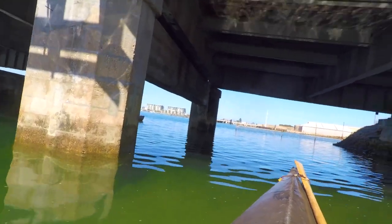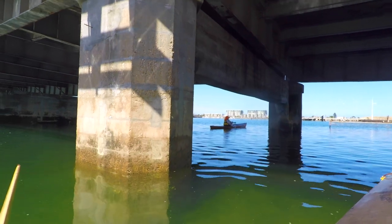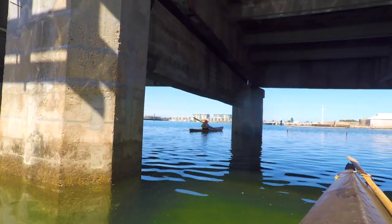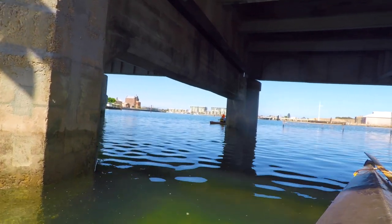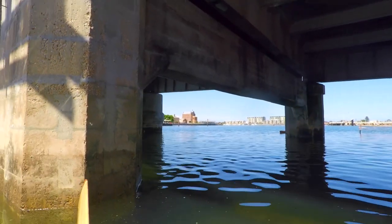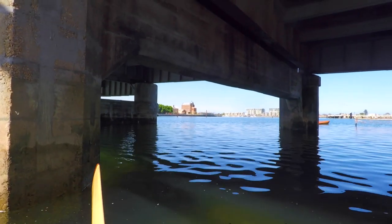With a bit of luck, we'll see Rosemary come in. There she is — we're just under the Birkenhead Bridge, looking out over the other side of the Port Harbour area at the apartments. Further off in the distance is the old flour mill, and we'll get closer to that shortly.